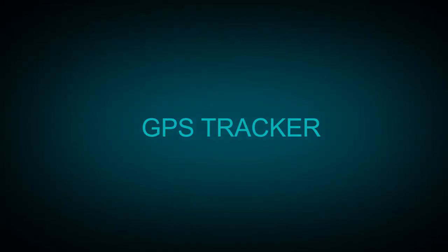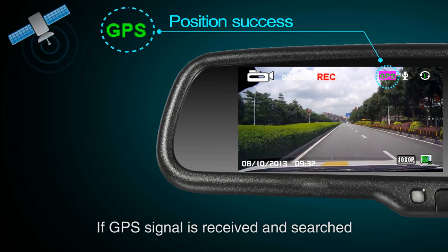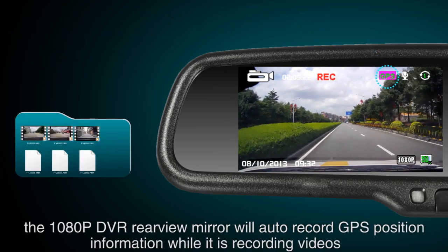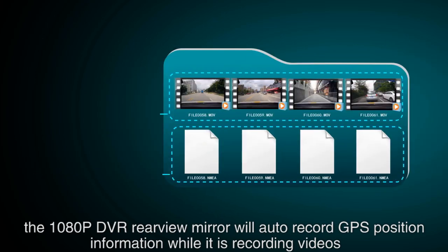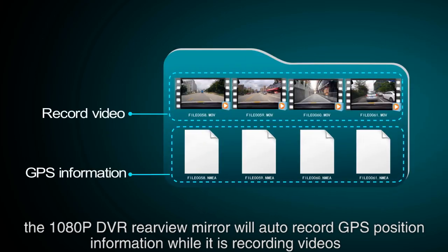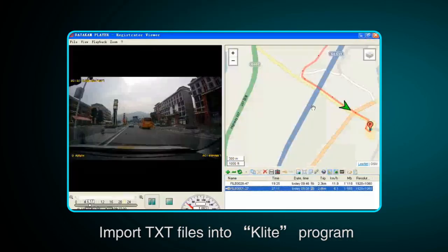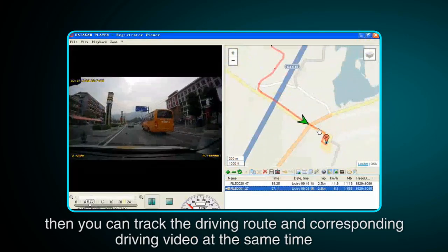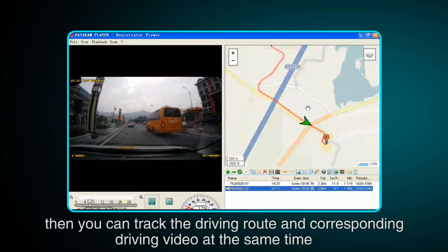GPS tracker: if a GPS signal is received and searched, the 1080 pixel DVR rearview mirror will automatically record GPS position information. While it is recording videos, you can import TXT files into the software program, and then track the driving route and the corresponding driving video at the same time.